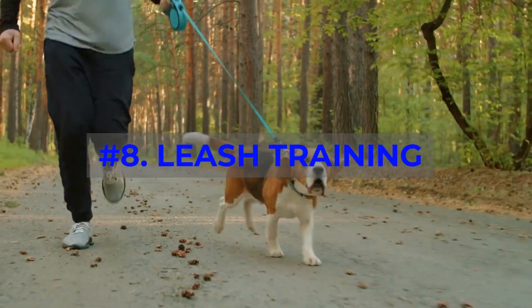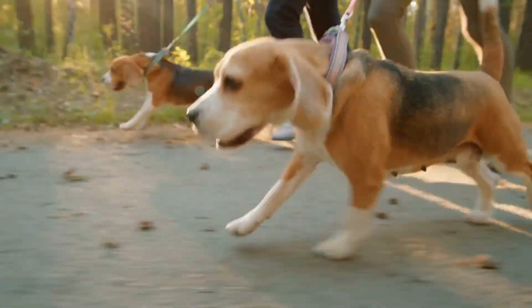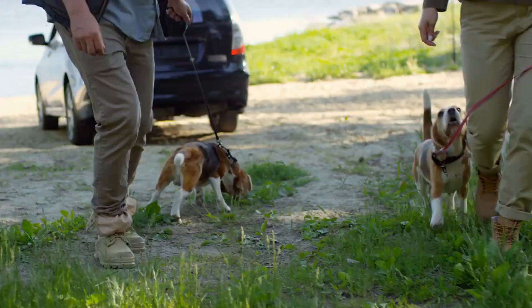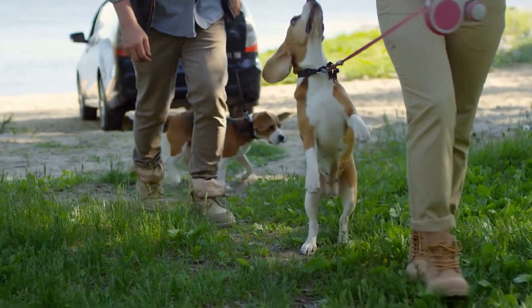Number 8: Leash Training. Leash training is vital to ensure your Beagle doesn't pull or get distracted during walks. Practice walking on a leash with a harness, using positive reinforcement and consistent commands.